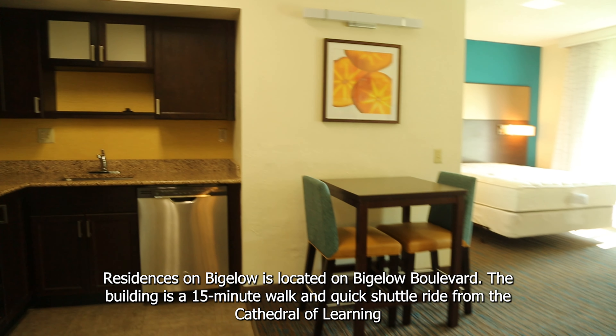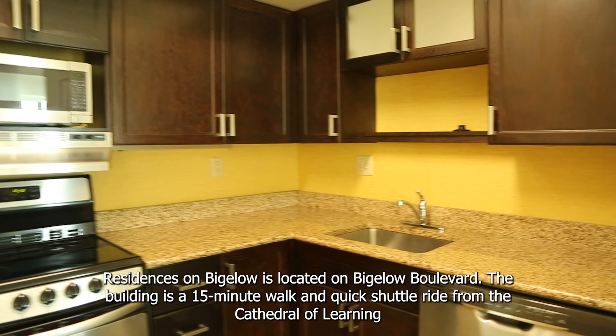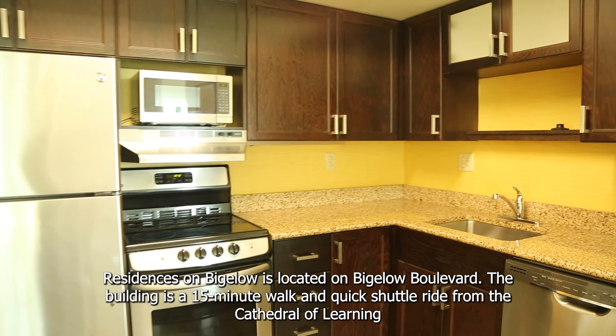Residence on Bigelow is located on Bigelow Boulevard. The building is a 15-minute walk and a quick shuttle ride from the Cathedral of Learning.